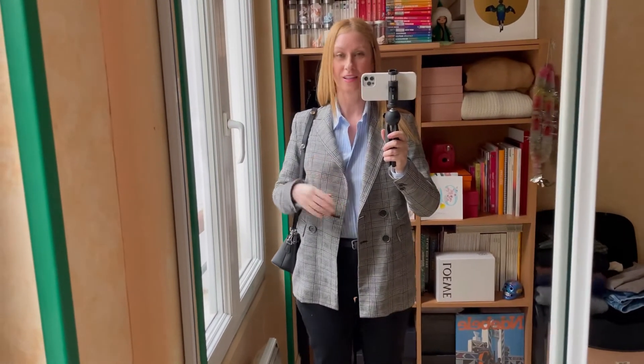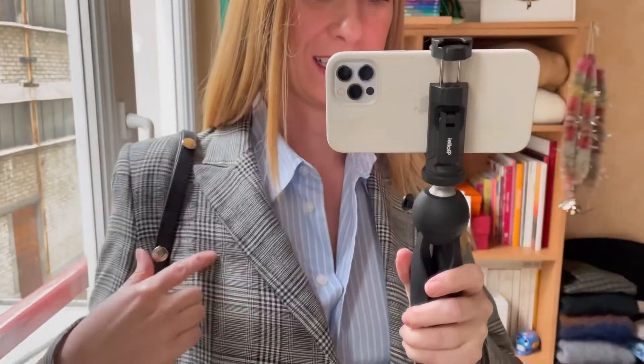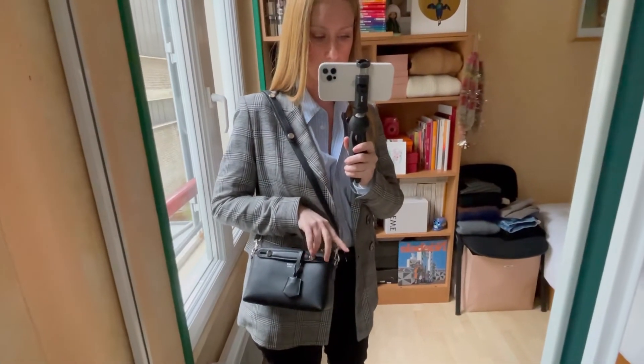First outfit: with the blue shirt I chose not a black or white jacket but a check jacket in black and white. To me, the contrast between those two prints is perfectly fine. It's not because it's not the same — stripes or checks — that you cannot match them together. You can play with prints, checks, and straps and see which one you prefer with your own eyes.